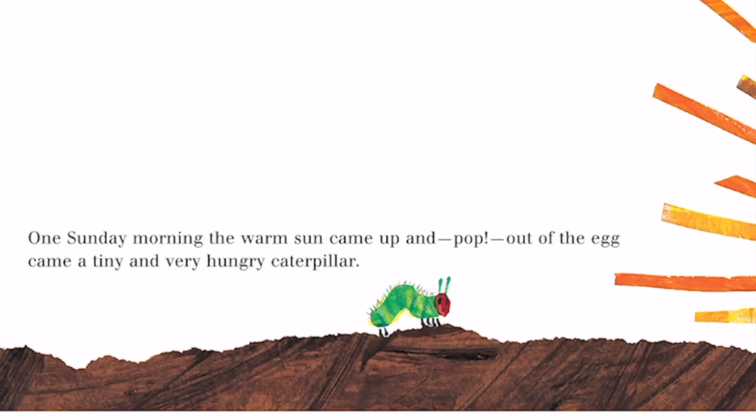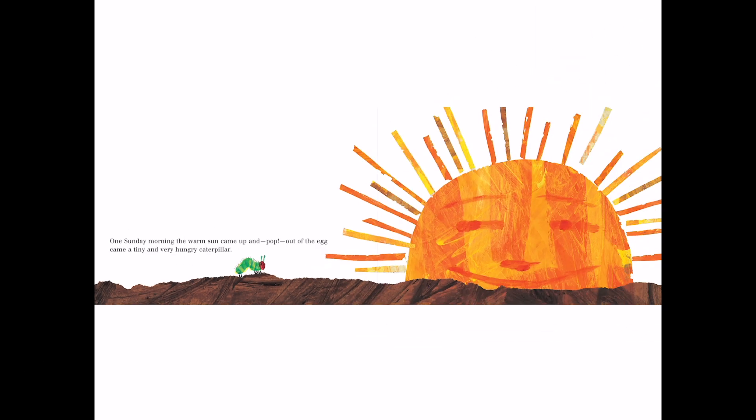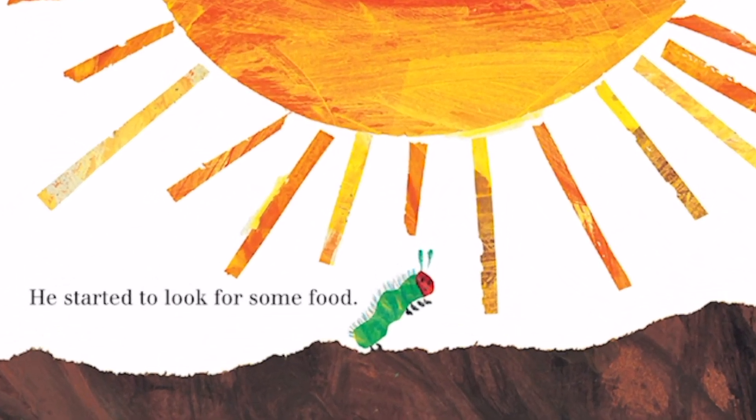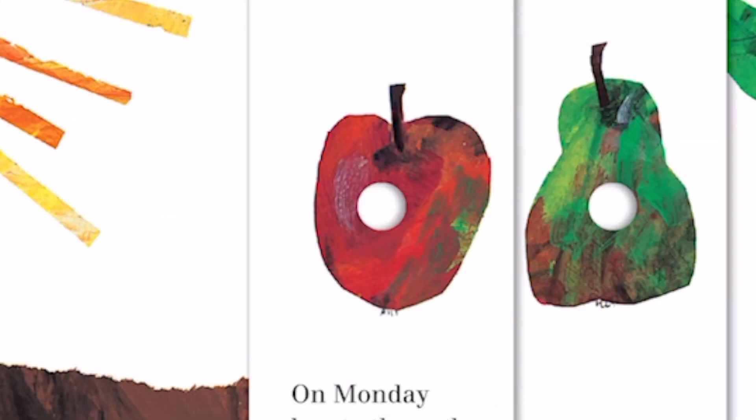One Sunday morning, the warm sun came up, and pop out of the egg came a tiny and very hungry caterpillar. Look at how tiny the caterpillar is compared to the sun. He started to look for some food. What do you think he will find? Let's see.